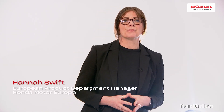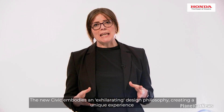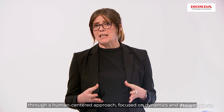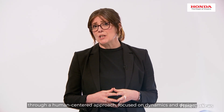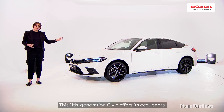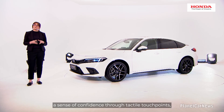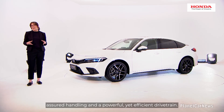Thanks, Tom. The new Civic embodies an exhilarating design philosophy, creating a unique experience through a human-centred approach focused on dynamics and design. This 11th generation Civic offers its occupants a sense of confidence through tactile touch points, assured handling and a powerful yet efficient drivetrain.